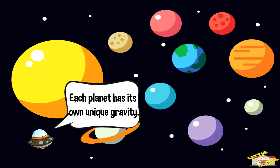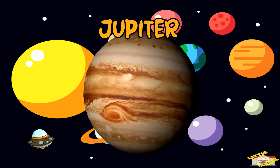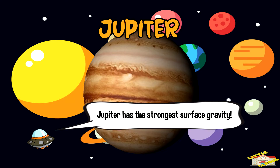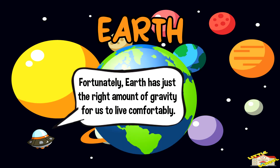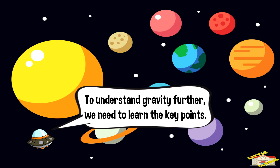Each planet has its own unique gravity. On Jupiter, everything is super heavy because gravity is super strong. That's right kids, Jupiter has the strongest surface gravity. Fortunately, Earth has just the right amount of gravity for us to live comfortably.